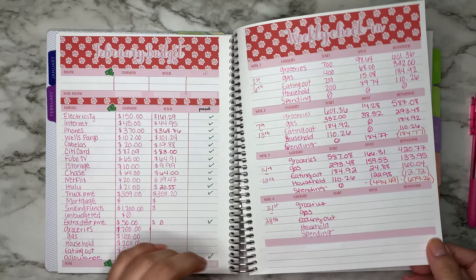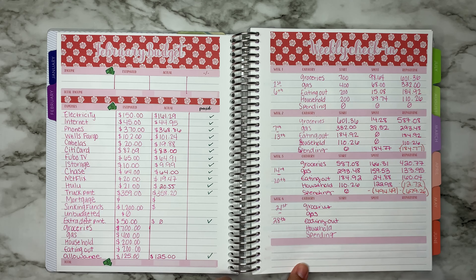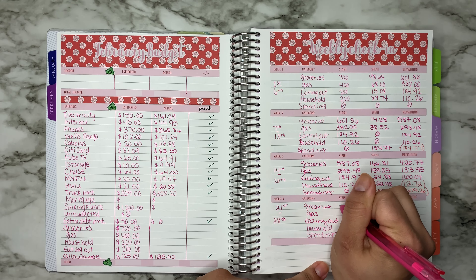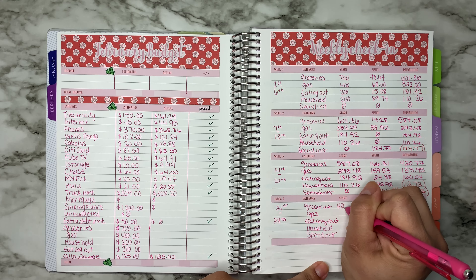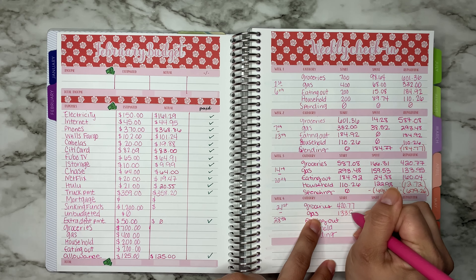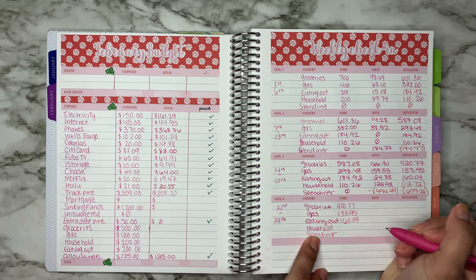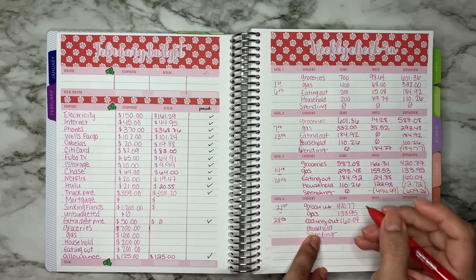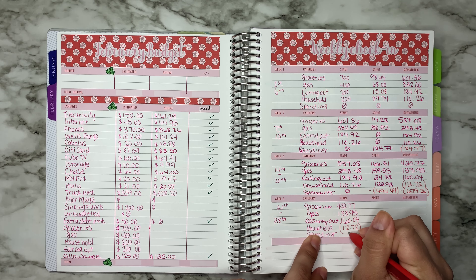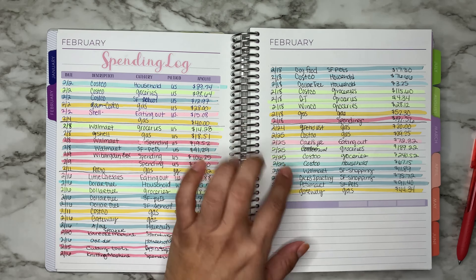Let's get started with the starting balance. For this week our starting balance was $420 remaining for groceries, $207.70 for gas, $133.95 for eating out, $160.04 for household — and we were already in the negative, which was negative $12.72. For spending we don't budget anything, so that's zero.